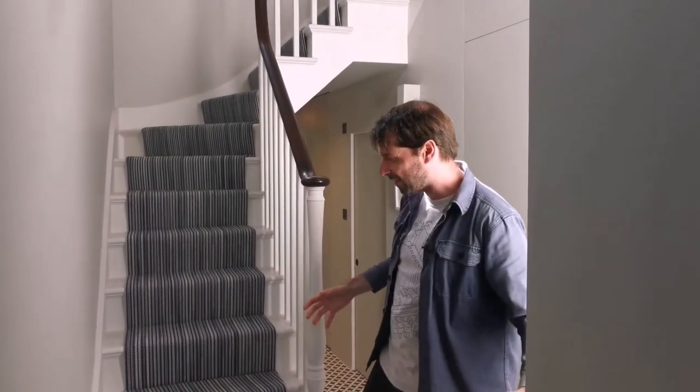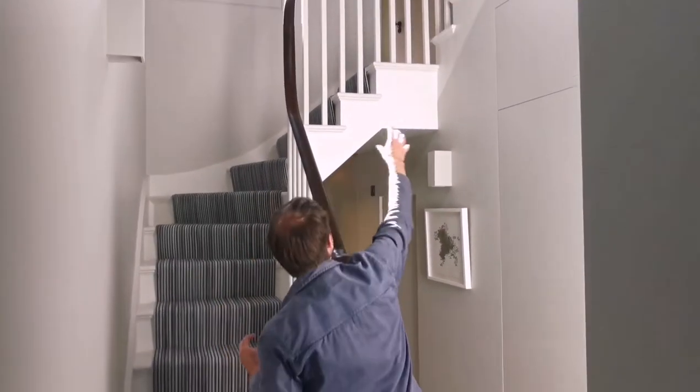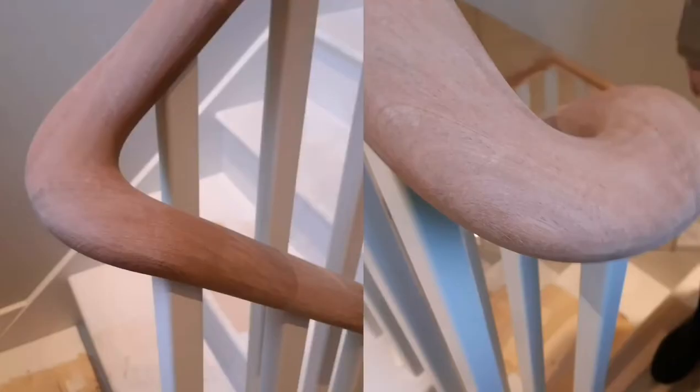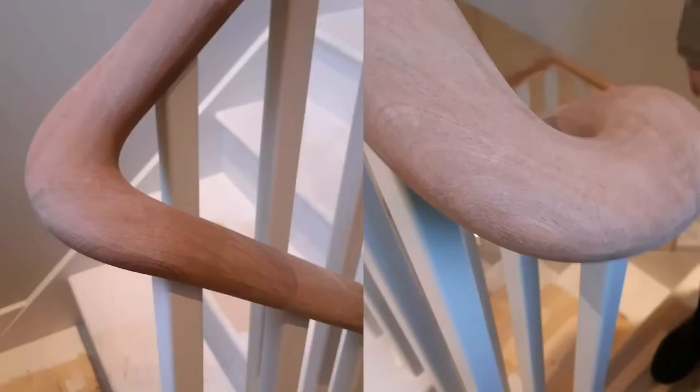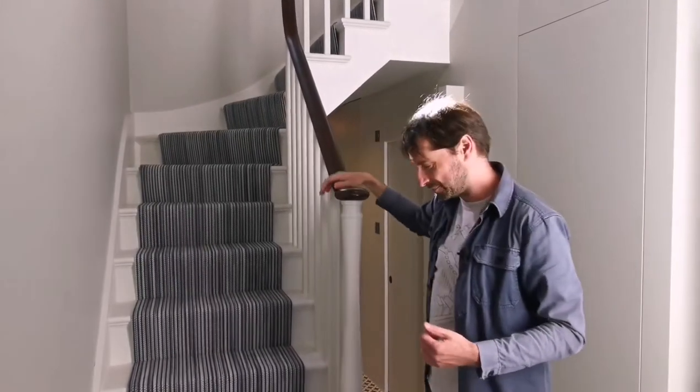One of the real key details that makes this space sing is this swept handrail. Now we've got a lovely stair that's not like a normal stair — it runs up, sweeps around, goes over a bridge and spirals up the house. The one thing that ties it all together is this incredible swept handrail that was handmade particularly for this space, going all the way up.